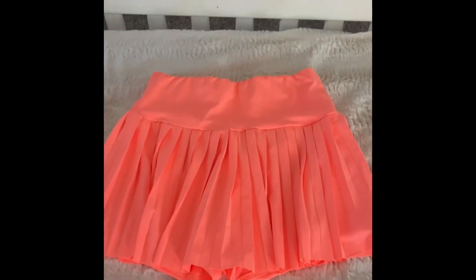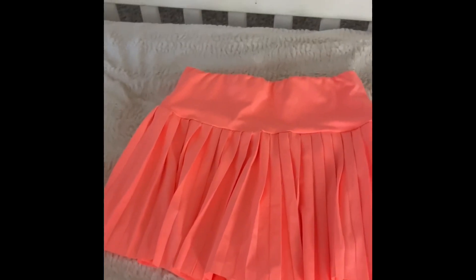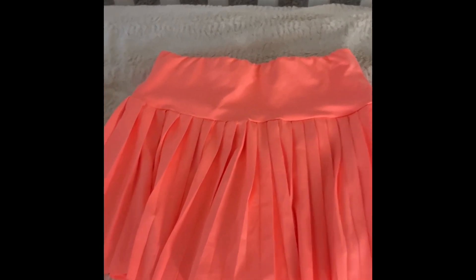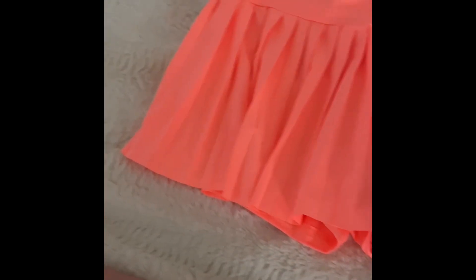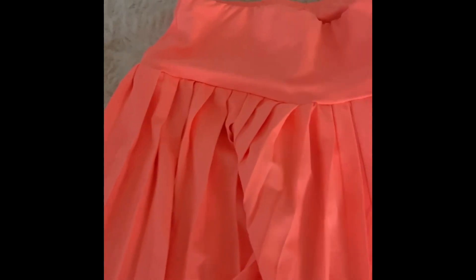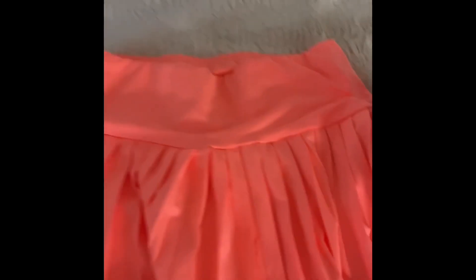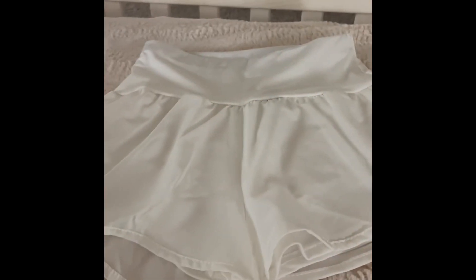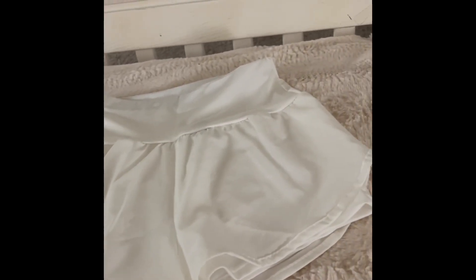Moving on to bottoms — we got this bright, fun, kind of coral-orange skirt. It's giving Gold Hinge vibes and it's pleated with shorts underneath, so it's kind of like a skort. It's super athletic-y material, super lightweight, soft, and really comfortable to wear. I really like this skirt.